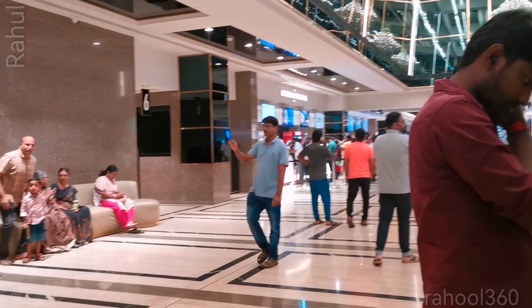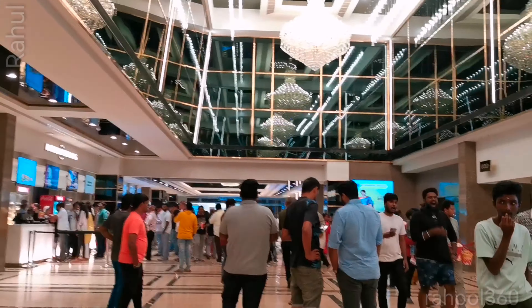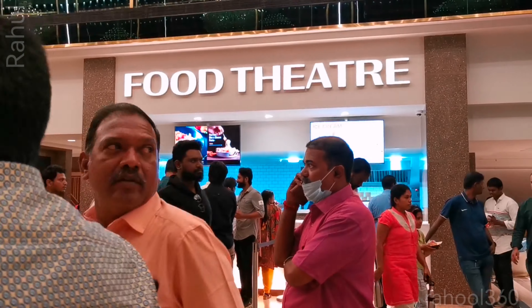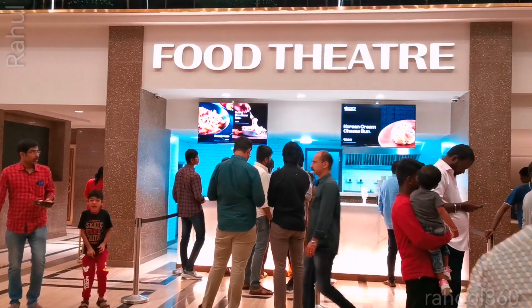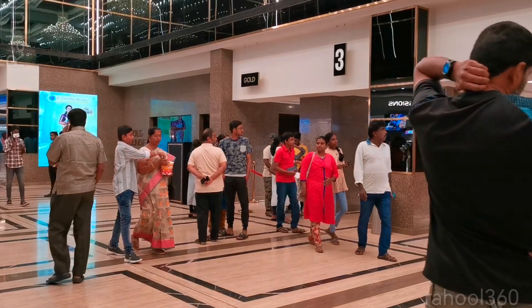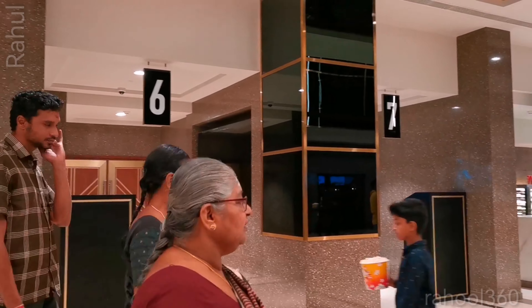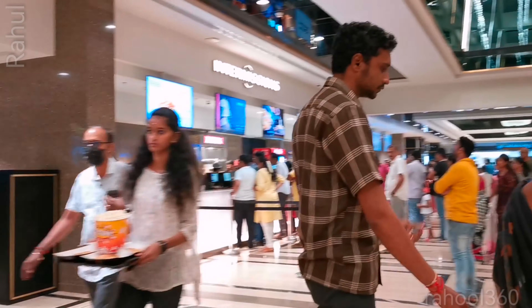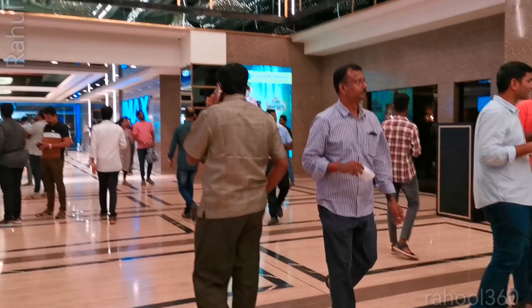This theater has a lot of crowd — in the night it was jam-packed, and even now in the morning it's filling up very fast. There are two food courts here: one is called Food Theater and the other is called Intermission. Both are food courts, mostly fries and other things. From that position you can also see the screen numbers here.